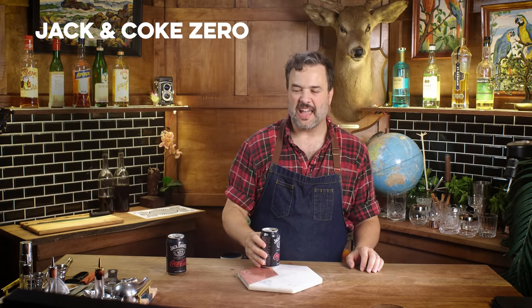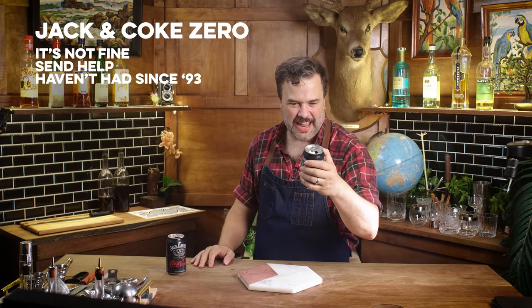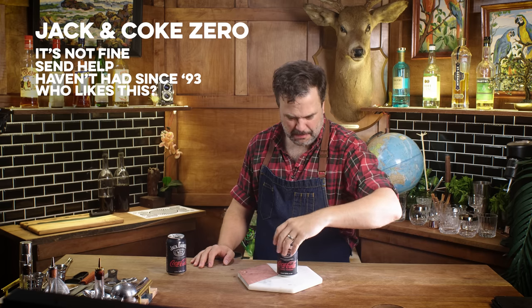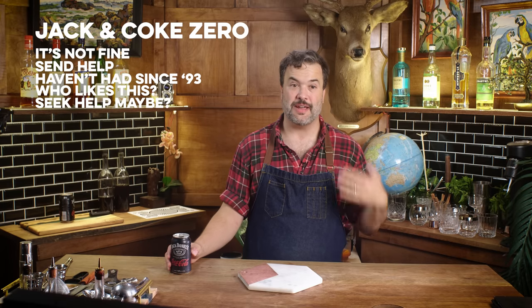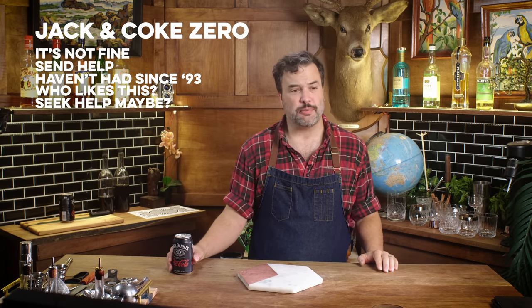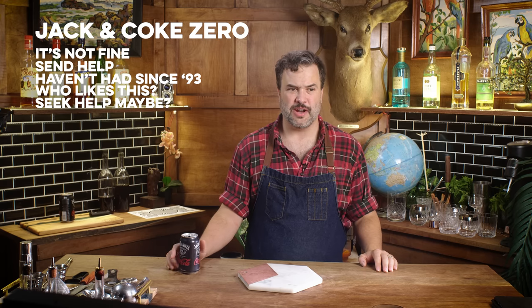We got a zero sugar one coming up now. I hate that — aspartame. That is disgusting. If you like Diet Coke, you like Diet Coke, but I am not a Diet Coke person. That feels like licking the inside of an old ashtray. Between the two, I've got to go with the regular one. Honestly, you're drinking Jack and Coke at a party — you're in for a penny, in for a pound. What are you worried about? Sugar versus aspartame?